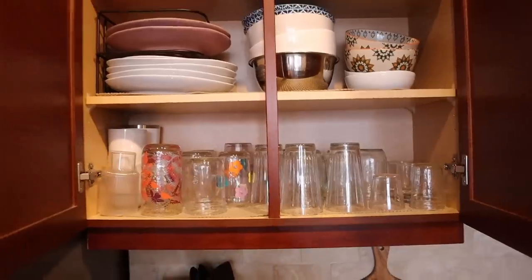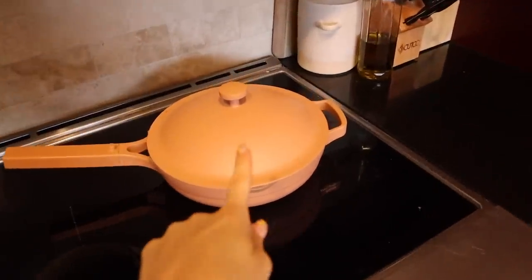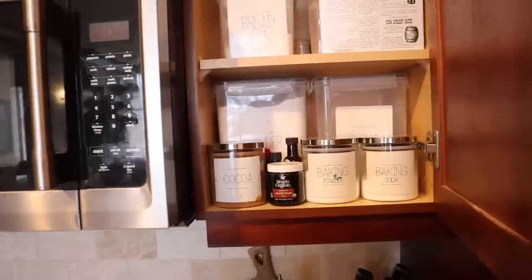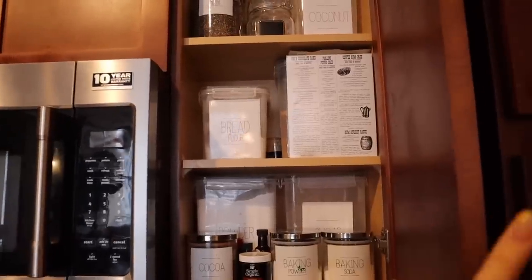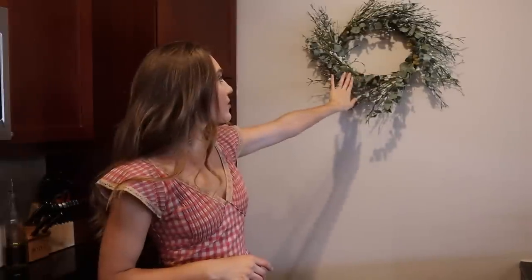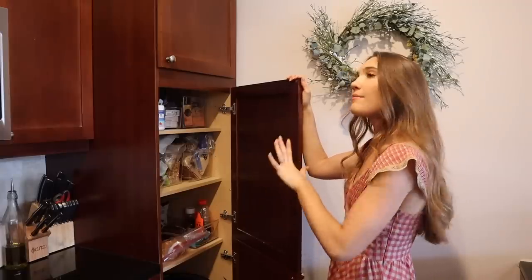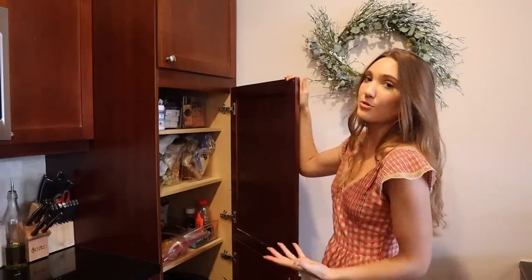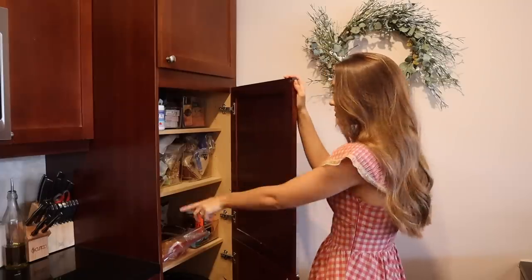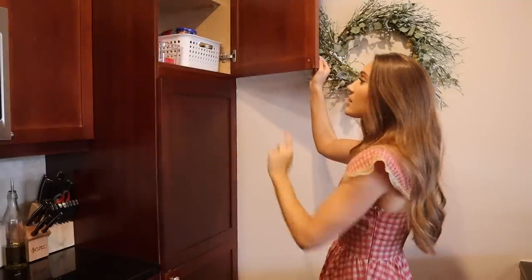We have so much cabinet space in this kitchen — bowls, cups, and I keep our Always Pan out because it's cute. We have a baking cabinet that's a little chaotic; it was neater in our old apartment but things don't all fit here. There's also extra water bottles and Tupperware. This wreath is from HomeGoods with dried eucalyptus and flowers I added — I originally put it up for a baby shower but liked leaving it there.